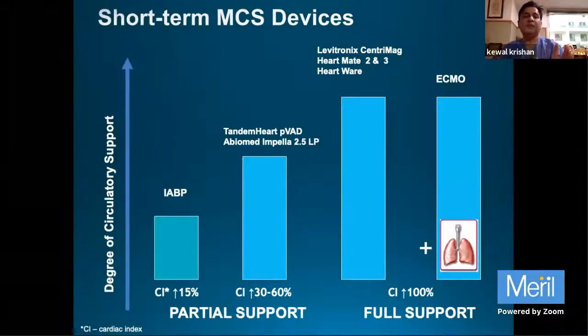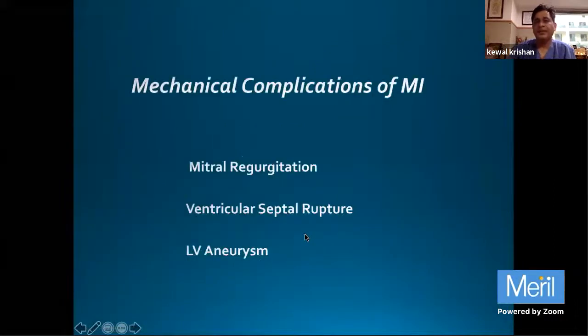Most people are aware of the balloon pump, which supports only 15 percent of cardiac output. Tandem Heart and Impella support 30 to 60 percent of cardiac output. Permanent devices like HeartMate 2 and 3 support 100 percent of circulatory function. ECMO supports both heart and lung, but it is an extracorporeal support used for a few days to a few weeks.